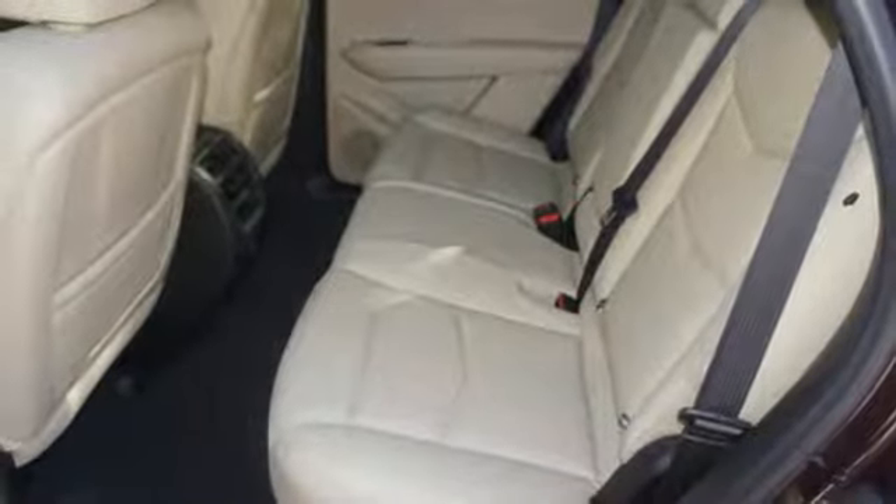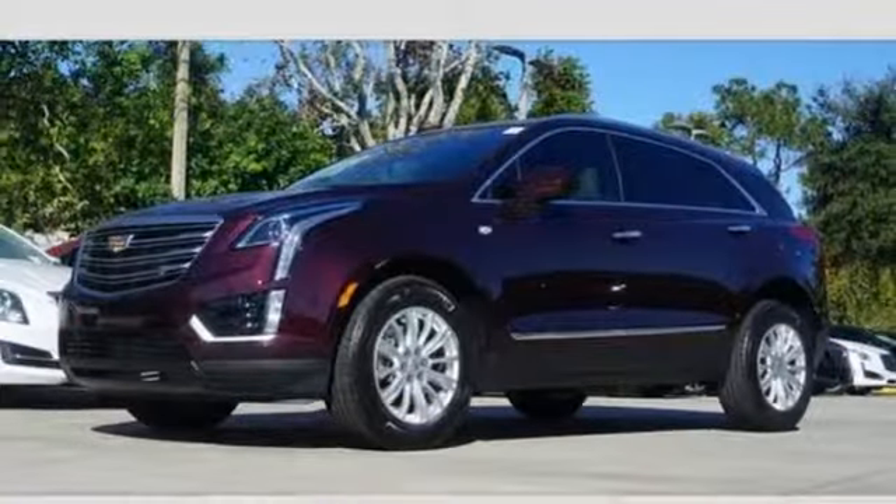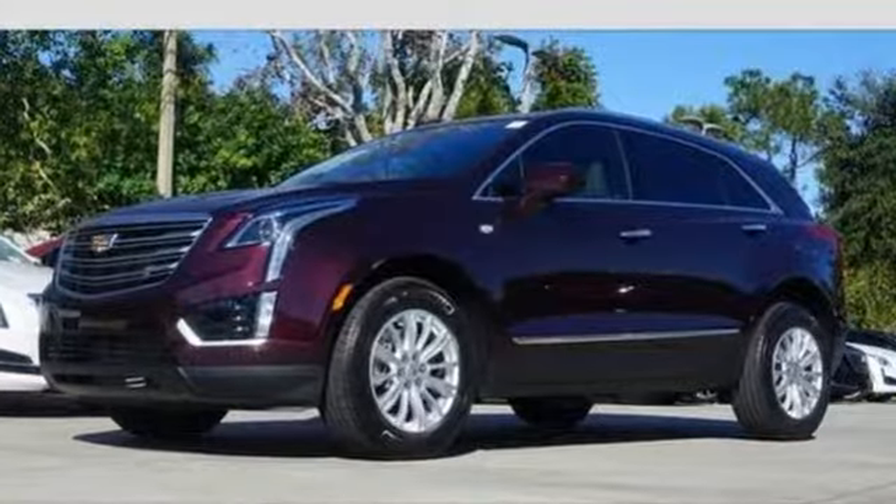Underneath the sleek body is a 3.6L V6 engine for a powerful and smooth ride. Smart and intuitive, driving this XT5 will feel like second nature.